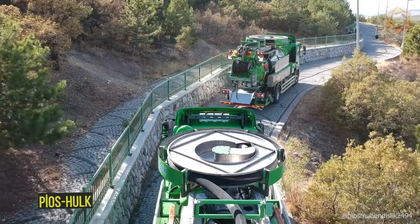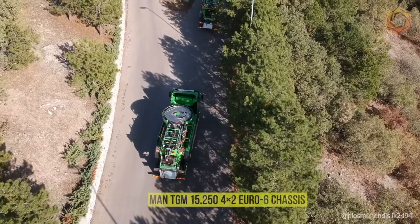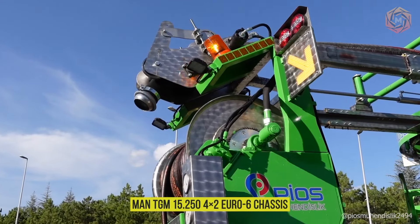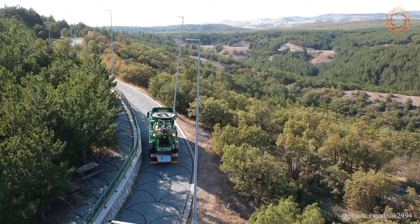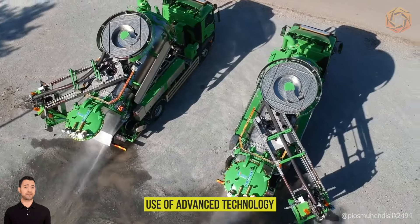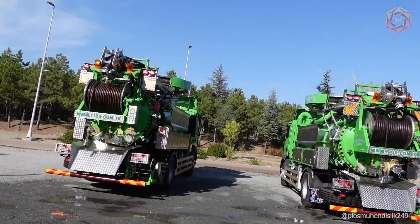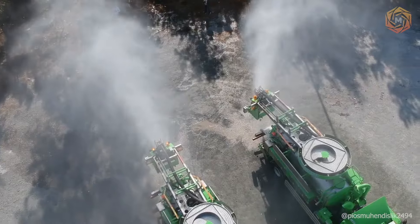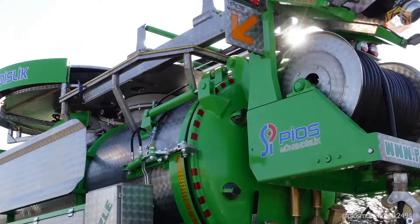Meet the Pious Hulk — revolutionary sewer cleaning equipment mounted on a MAN TGM 15.250 4x2 Euro 6 chassis. It provides utilities with a powerful tool that can tackle any kind of sewer contamination. Thanks to its innovative design and use of advanced technology, Pious Hulk sets new standards in cleaning, providing not only the highest performance, but also maximum reliability. This equipment is designed for those who do not recognize compromises in quality and efficiency.